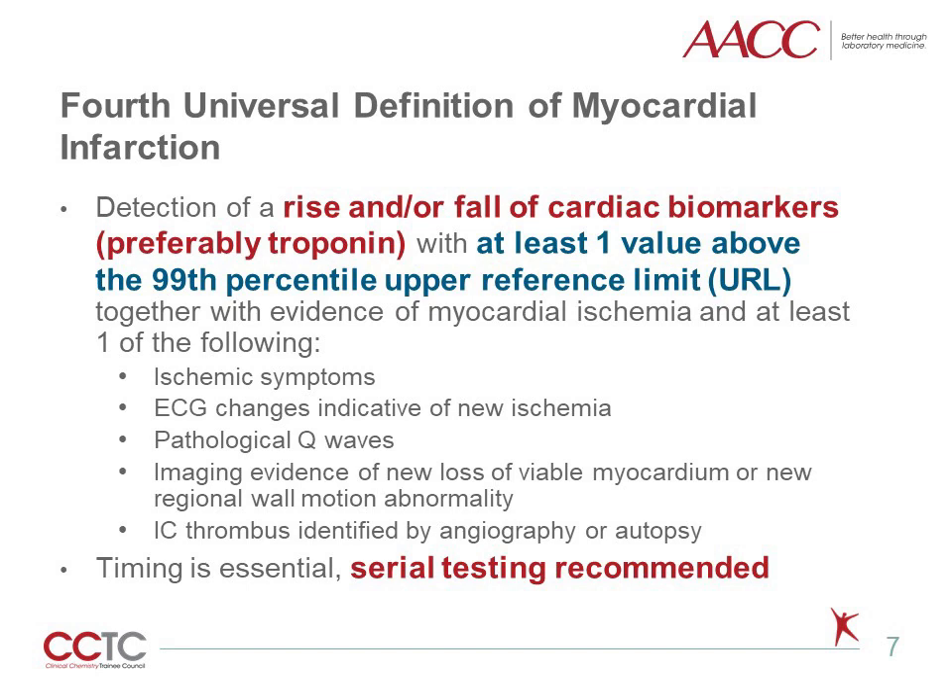In 2018, the fourth universal definition of myocardial infarction was published. This clinical guideline provides criteria and guidance to improve the accuracy of diagnoses related to myocardial injury. Updates to this document maintain cardiac troponin as the preferred biomarker of myocardial infarction, which it has been for the past two decades. Emphasis remains on observing a rise and/or fall of cardiac troponin above the 99th percentile. At least one of those troponin concentrations should be above the 99th percentile of the assay, and there also needs to be evidence of myocardial ischemia — being symptoms, ECG changes, pathological Q waves, or imaging evidence. The timing of samples remains critical, and serial testing is recommended for interpretation.